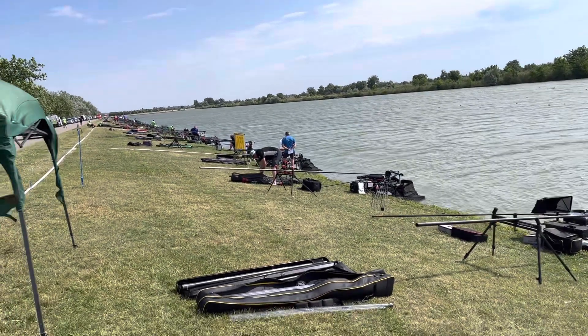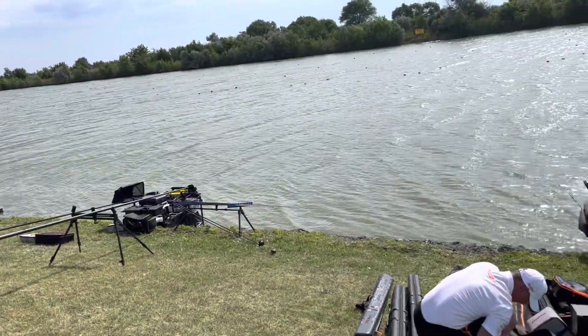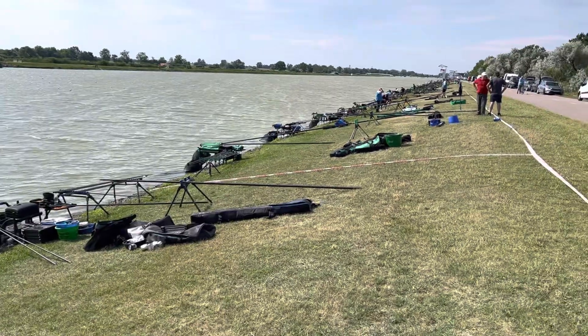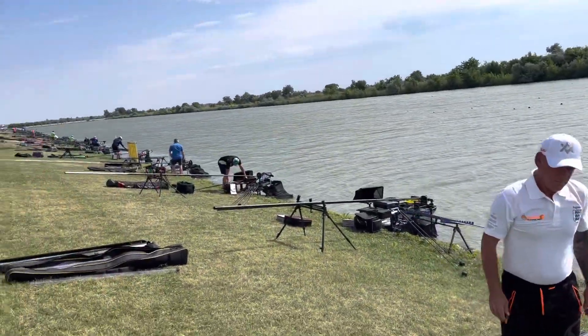They never stop, honestly. You get back to digs and all you're doing is getting your bait ready for tomorrow. And you're up at five again. Anybody that thinks we're on a holiday — get a grip. It's not a holiday, but it's in front of the world, and it's fantastic.